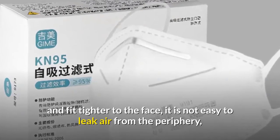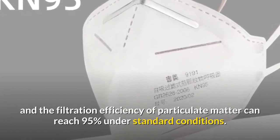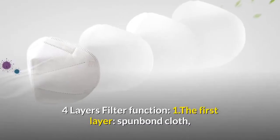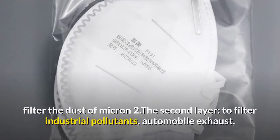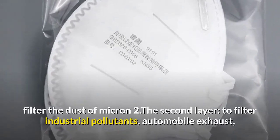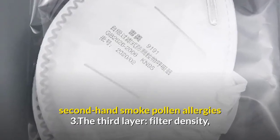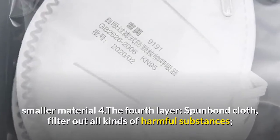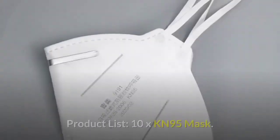About N95 masks: the N95 mask can isolate smaller particles and fit tighter to the face, making it hard to leak air from the periphery, with filtration efficiency reaching 95 percent under standard conditions. It features a four-layer filter: the first layer is spun-bond cloth filtering dust; the second filters industrial pollutants, exhaust, secondhand smoke, and pollen; the third filters finer particles; and the fourth is spun-bond cloth filtering harmful substances.